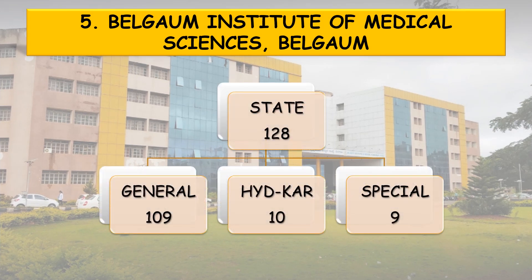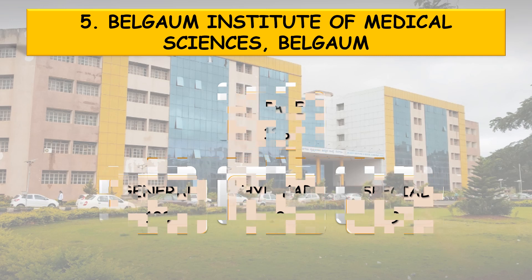Coming to the state quota, 128 seats are divided into 3 categories: general 109 seats, Hyderabad-Karnataka reservation 10 seats, and special category reservation 9 seats.